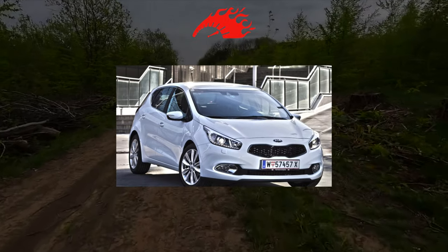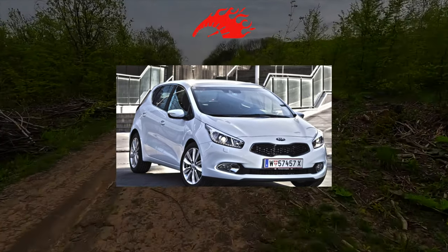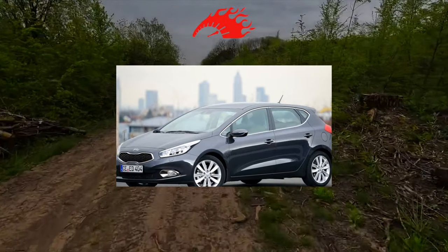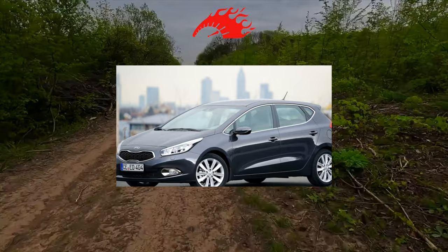The Kia Ceed changed generations in 2012, with the new model debuted at the Geneva Motor Show.